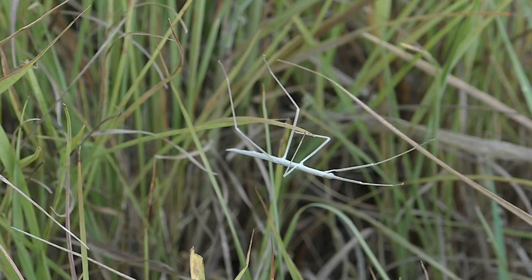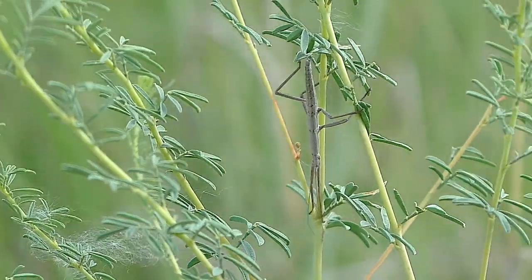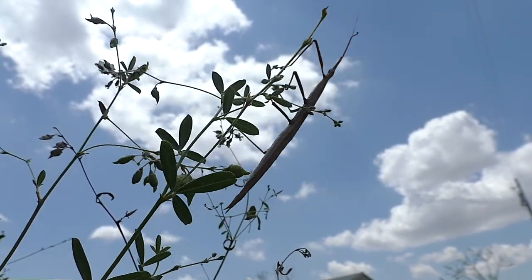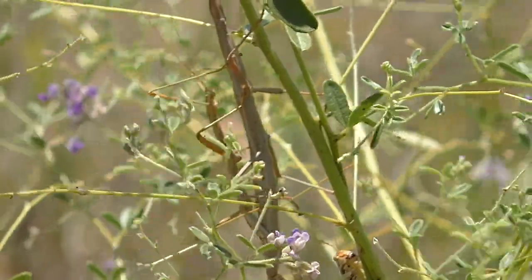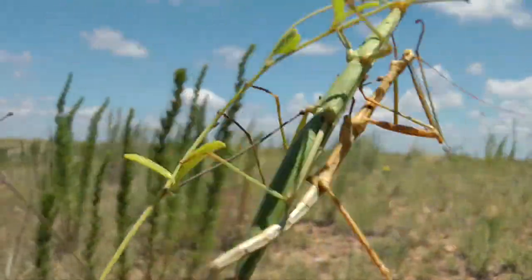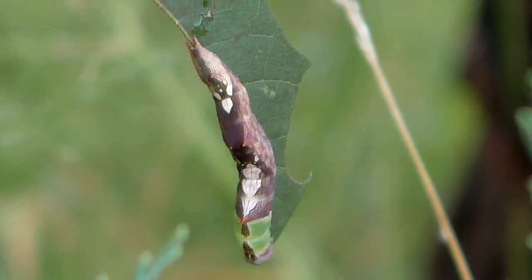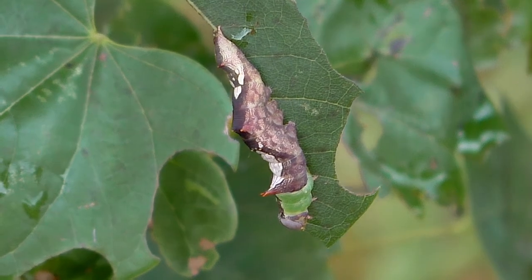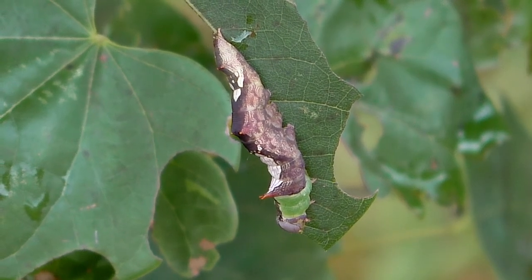In other cases, it's a combination of color and form that hides the animal. Walking sticks are a great example, nearly invisible when motionless on grass. Other animals may mimic other common outdoor occurrences, like bird droppings on leaves, to help them avoid attention.